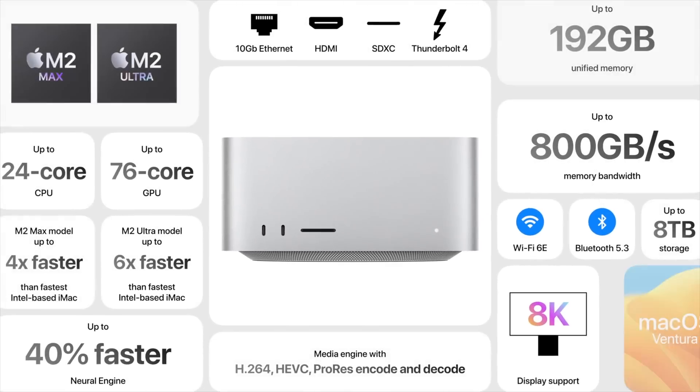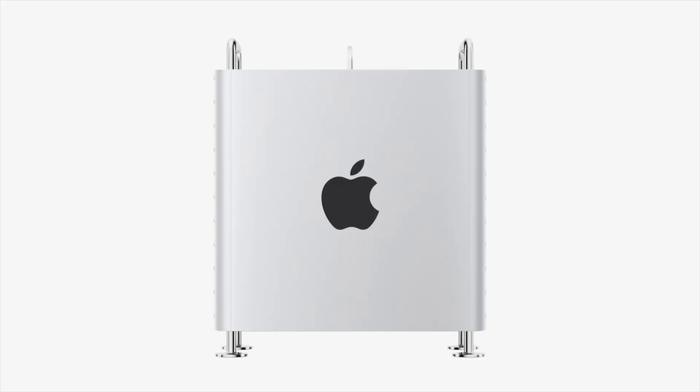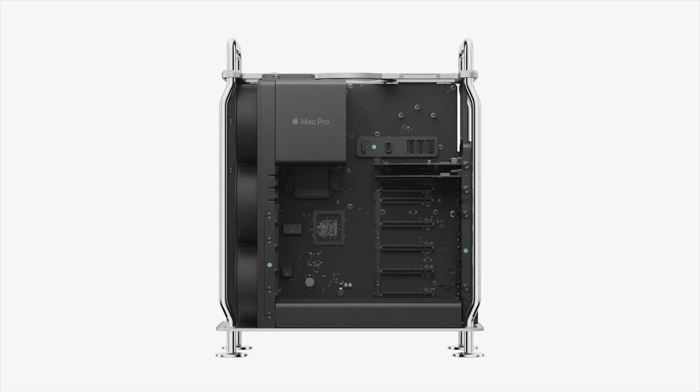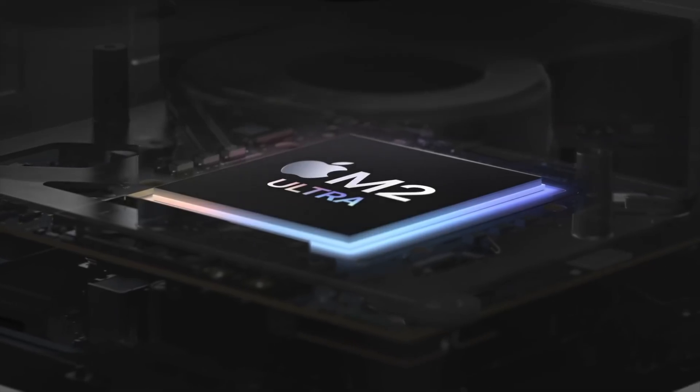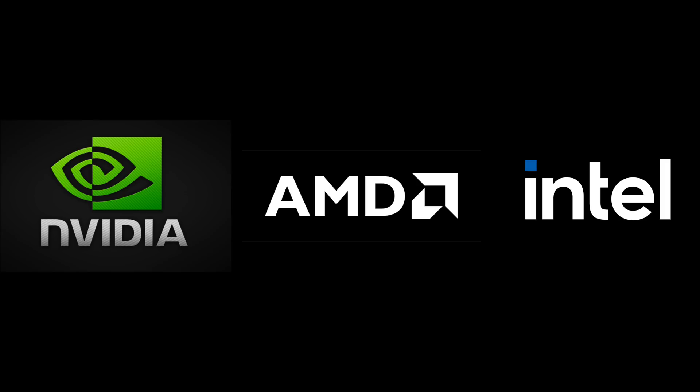Apple just released its newest chips for their desktop Macs in the Mac Studio and Mac Pro. How powerful are these new chips, especially the very large M2 Ultra? And are they powerful enough to overtake Nvidia, AMD, and Intel? Let's get into it.